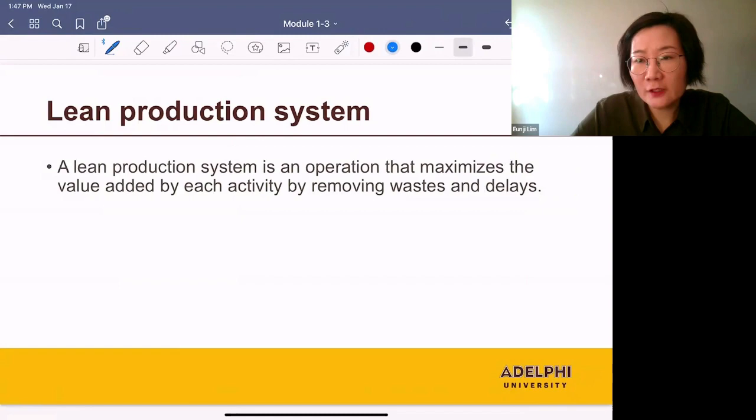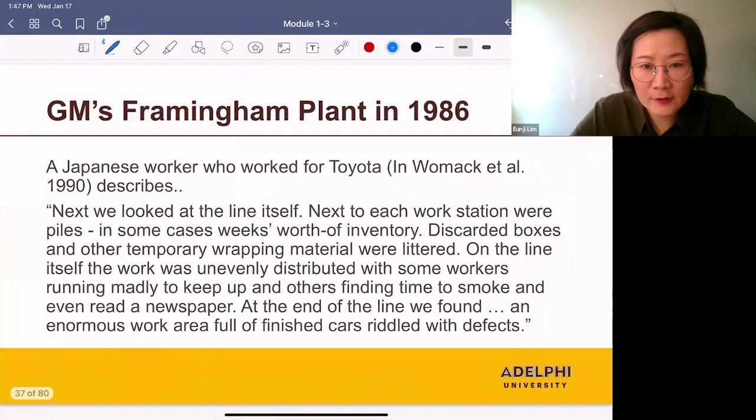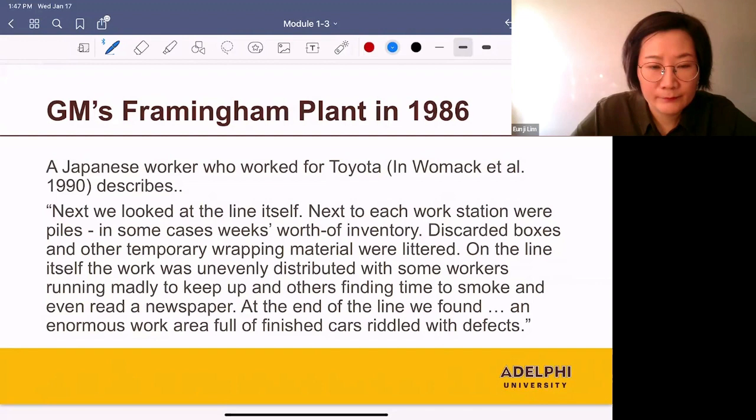The next story tells us how the lean system was invented. There was a Japanese worker who was working for Toyota, and he visited one of General Motors' plants in Framingham in 1986. And this is what he observed.